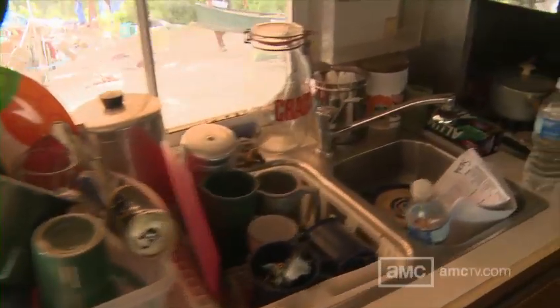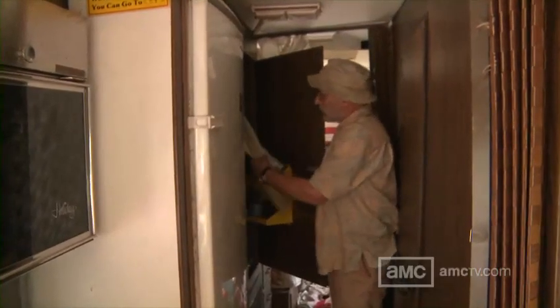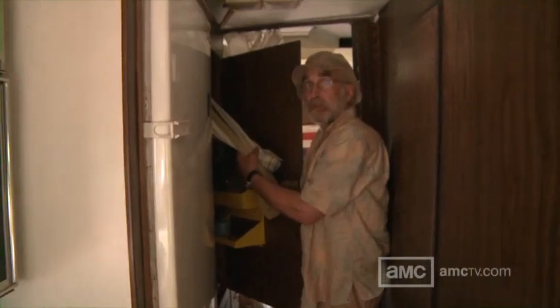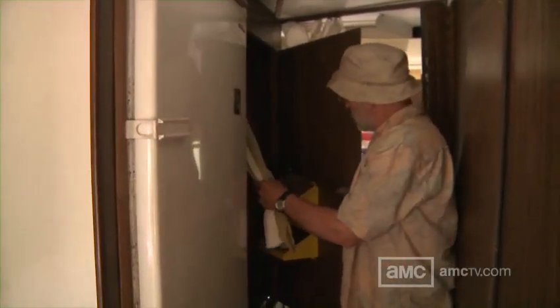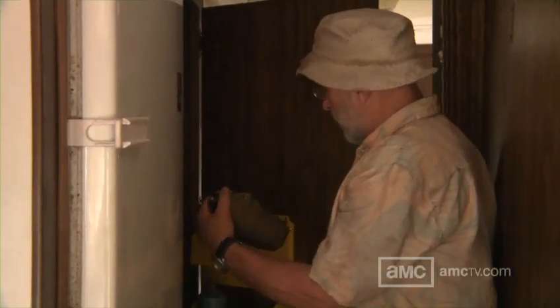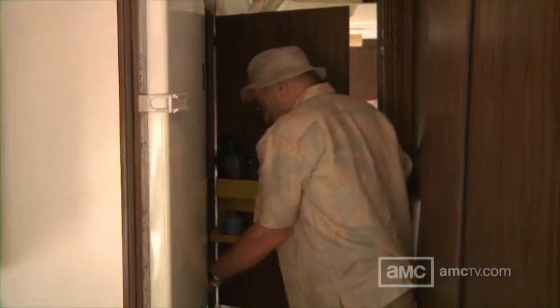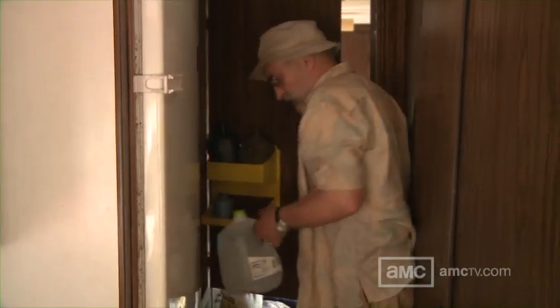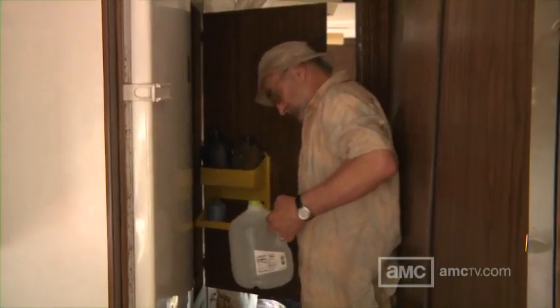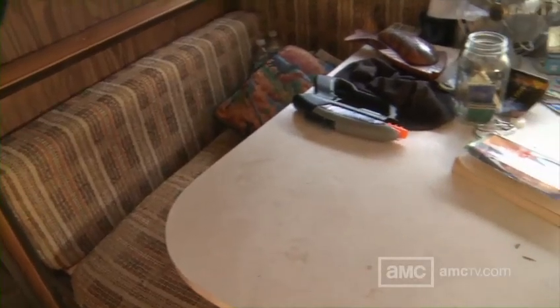It's a fully equipped RV. That's where I keep my clothes — they stay dry and clean. I keep a canteen that I sometimes put a little bit of gin in — a different kind of party. And there are some chugs of moonshine in here that I picked up on my travels.